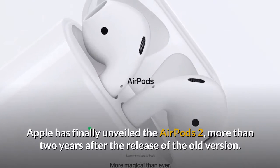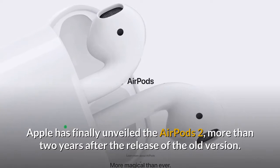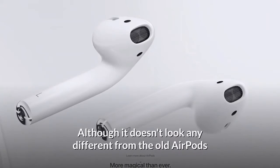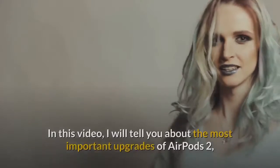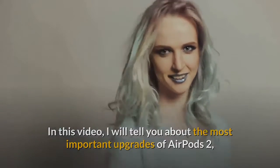Apple has finally unveiled the AirPods 2, more than two years after the release of the old version, and it will be released on March 26, 2019. Although it doesn't look any different from the old AirPods and seems to have missed out on a couple of our most wanted updates, it is more magical than ever. In this video, I will tell you about the most important upgrades of AirPods 2 compared with Apple's original AirPods.